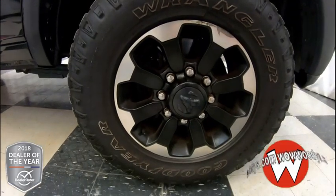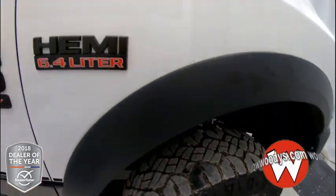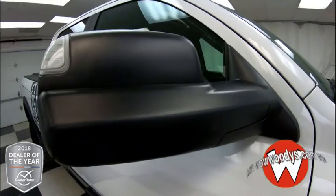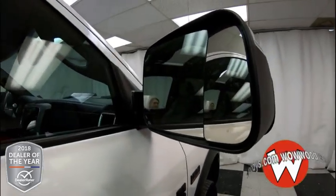Looking down at your wheels, those are 17-inch alloy wheels. You have your Hemi and Ram 2500 Heavy Duty badging on the side, and your side mirrors have indicator lights on them. They are powered and heated, and you have towing mirrors as well.